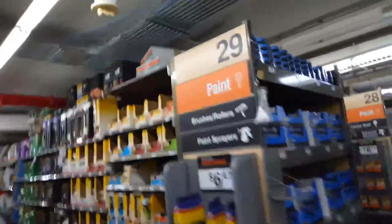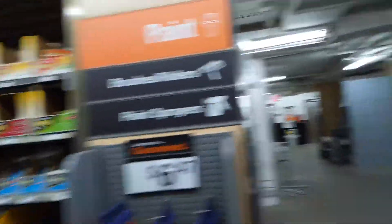Paint sprayers — $647, that's too much, expensive paint sprayers. The Christmas tree, $549.